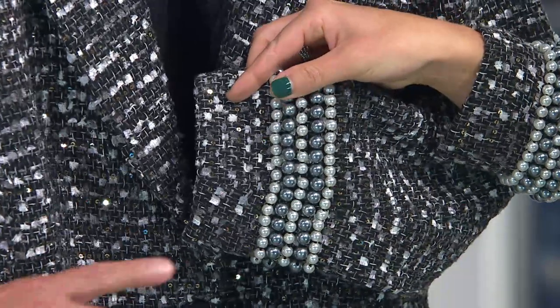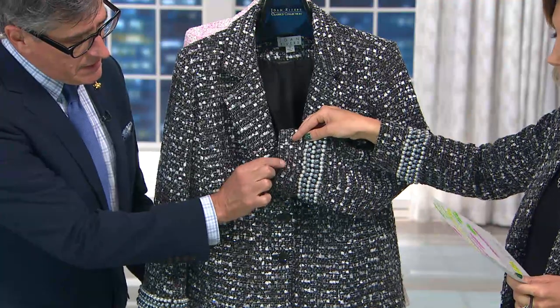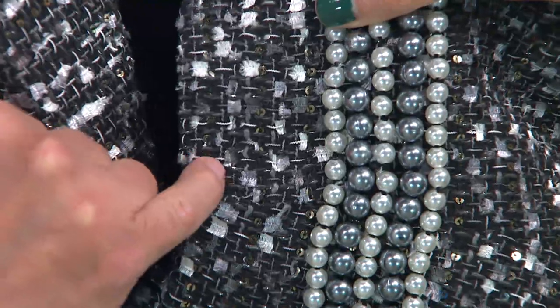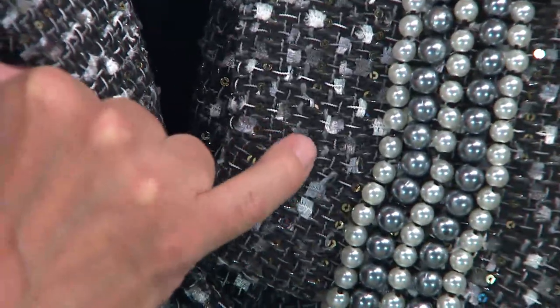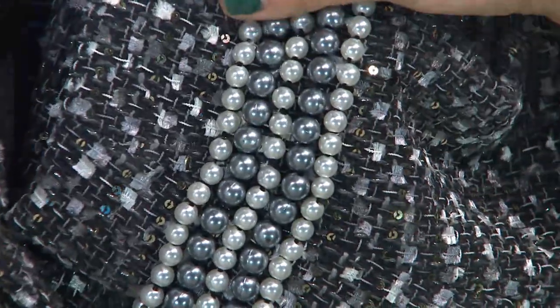It's a big bold cuff — it's gorgeous. It plays off that tweed so beautifully. You'll see a little fleck of gunmetal sequin in there and the fleck of the tweed. When we call it black, it's really silver and gray and black, and then all those five rows of gorgeous glass pearls — amazing.